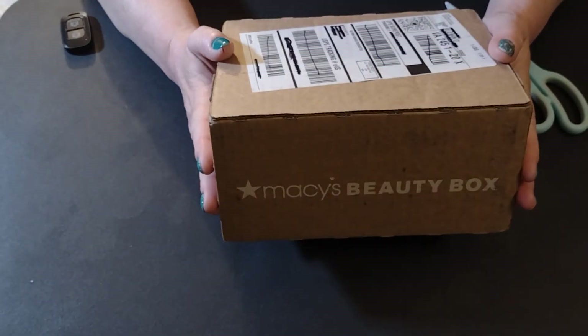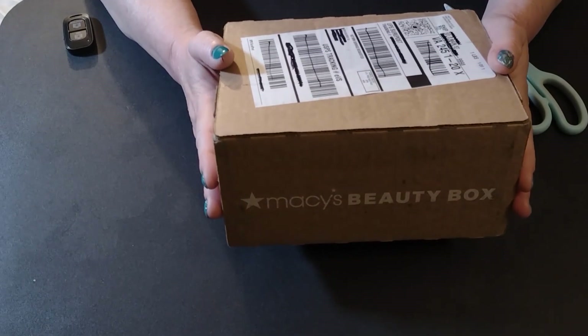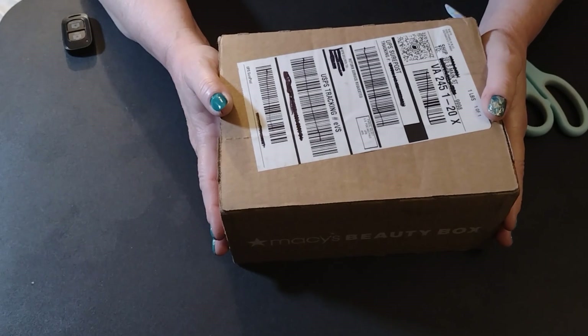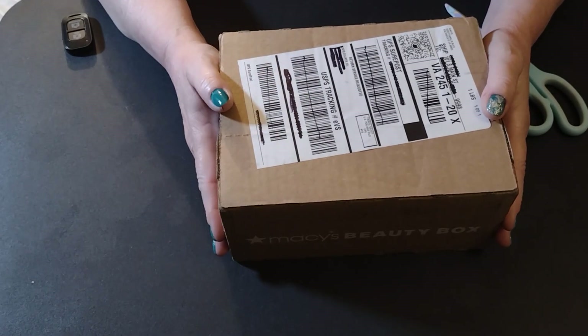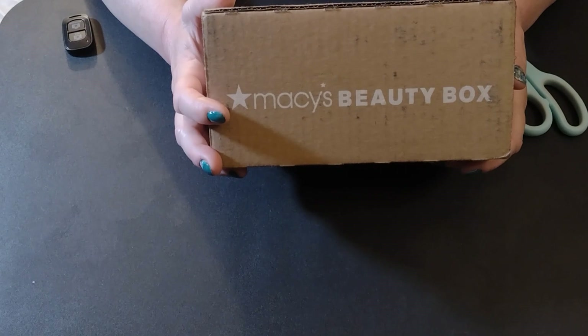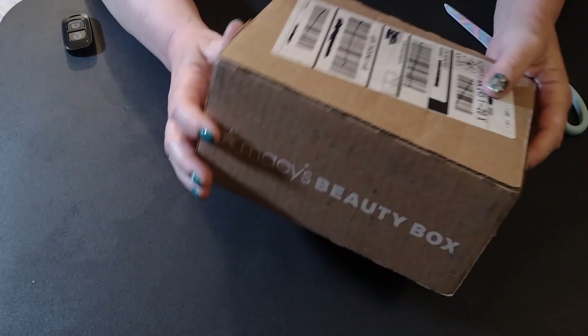I had been getting these around the first of the month, which I was very stoked about, but we had another mail snafu. Luckily Macy's was on top of it as always and shipped another one right out, and I actually got this from UPS instead of the mail, so it's a little later but hey, that's okay — it's here.